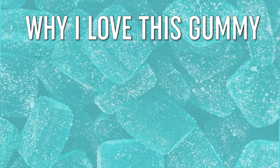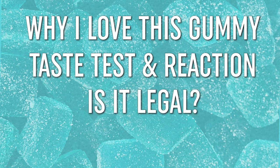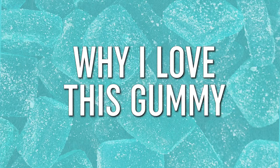I'm going to tell you why I love this gummy, I'm going to take a gummy so you can see the reaction, I'm going to tell you if it's legal, and lastly where to get it from. I'm Shireen with MyPainCenter.com, and I'm going to start off by taking the gummy so that it can start working while I tell you why I love it.